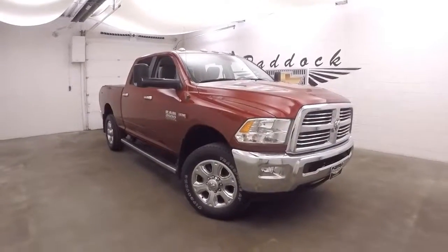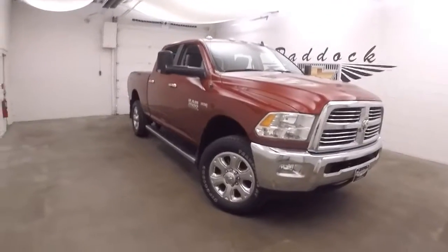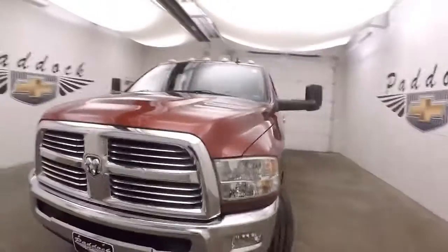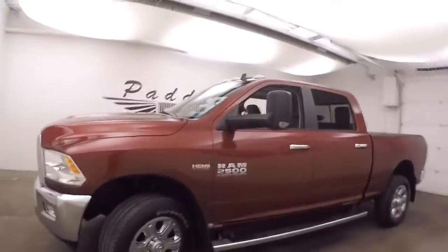This is a 2014 Dodge Ram 2500 HD. It has this Hemi 6.4 liter in it. Big truck, tons of power, great shape.